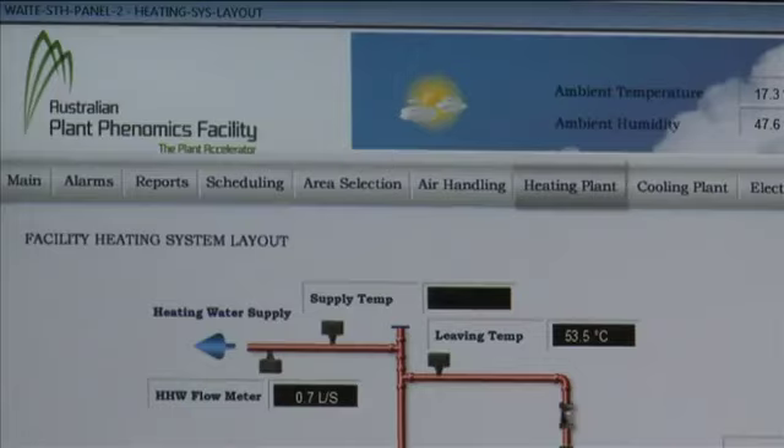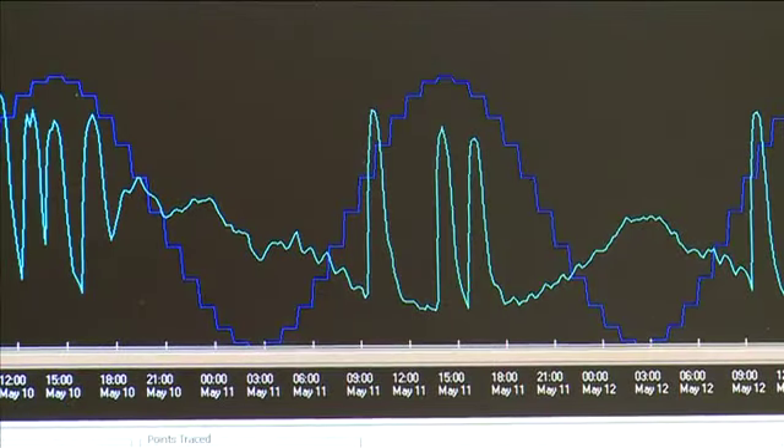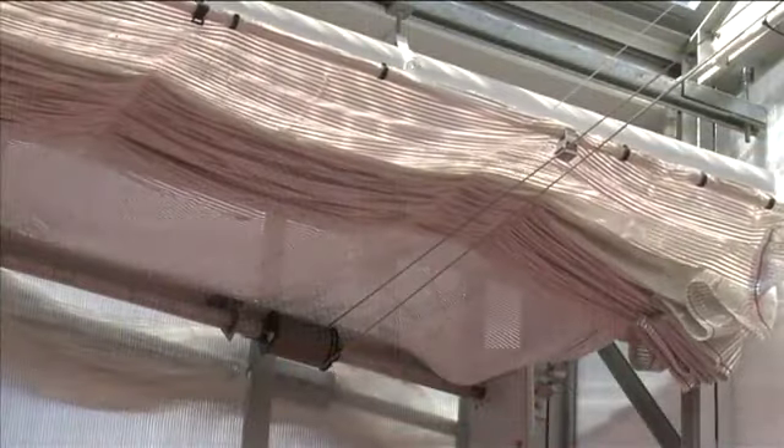A building management system is used to program, adjust and monitor environmental controls such as heating, cooling, humidity, and the opening and closing of the shades and roof vents in the building's PC2 and non-PC2 greenhouses.